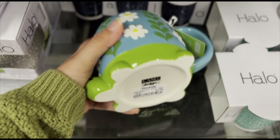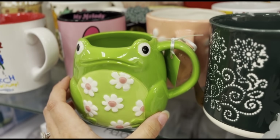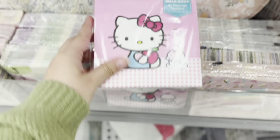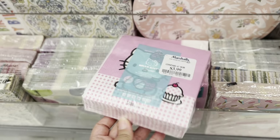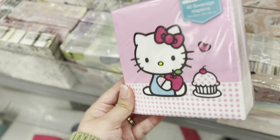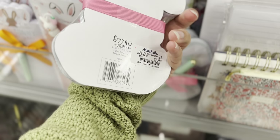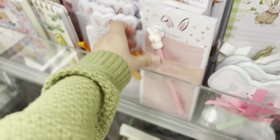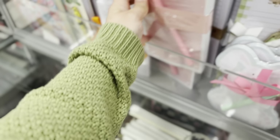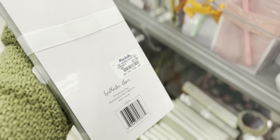Oh my god, how cute! $6.99 for the turtle, and they have the froggy here. My Melody — these are cute, $3.99. They also have these bunny notepads with the pen for $3.99, this one with a cute little pen for $3.99, and this green one — so cute, also $3.99.